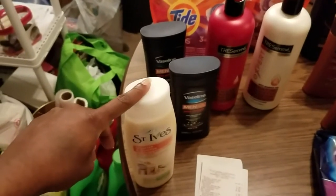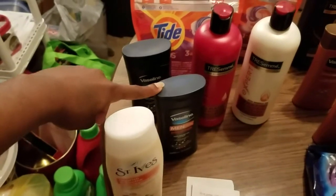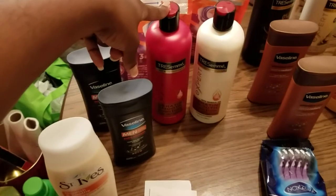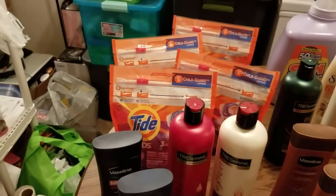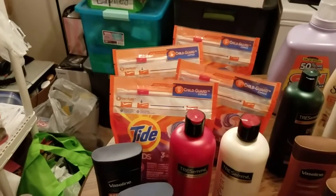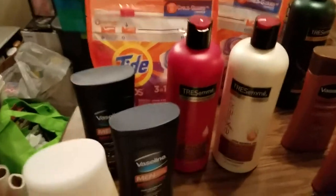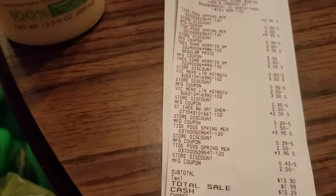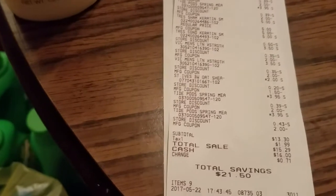The St. Ives body wash is on price break for $2 and there's a $1.50 off one insert coupon on that. There's a $2 off one insert coupon on the Vaseline lotion, and a buy-one-get-one coupon on the Tresemmé. I believe all of these coupons can be found in the 5/14 Red Plum insert — the Tresemmé, Vaseline, and St. Ives. The Tide Pods coupons were printable from Coupons.com at $2 off one. I entered my phone number thinking I'd be able to use the five-off-25, then handed the cashier the three-off-15 survey coupon and my manufacturer coupons.